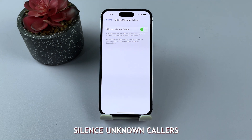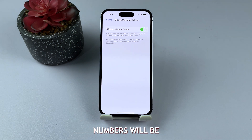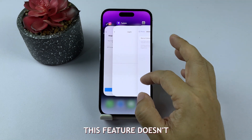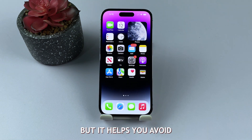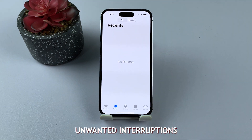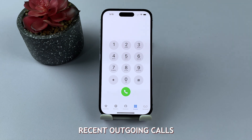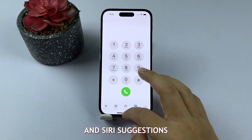By enabling Silence Unknown Callers, calls from unknown numbers will be sent directly to voicemail and your phone won't ring. This feature doesn't block the calls entirely, but it helps you avoid unwanted interruptions. Keep in mind that calls from numbers saved in your contacts, recent outgoing calls, and Siri suggestions will still ring through.